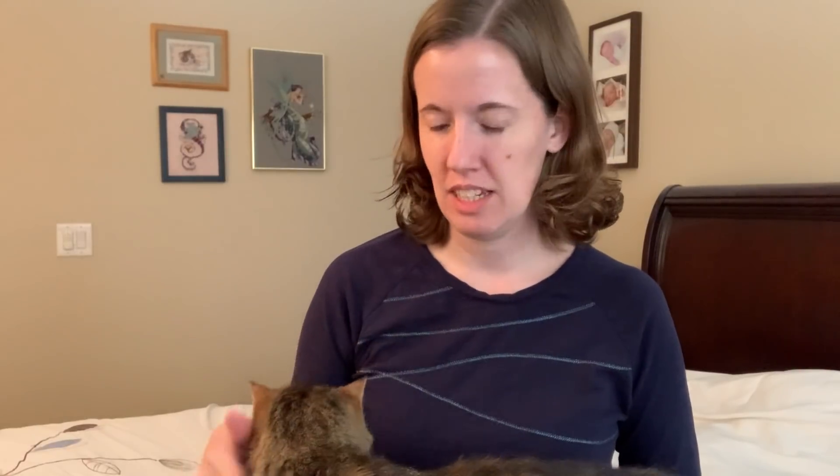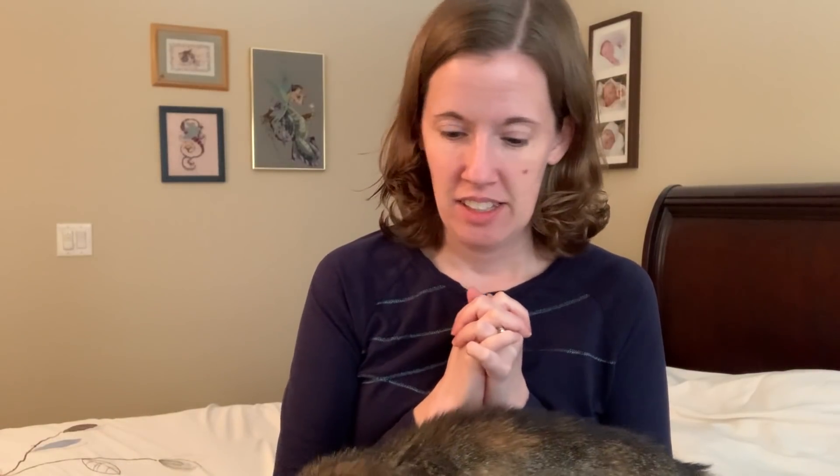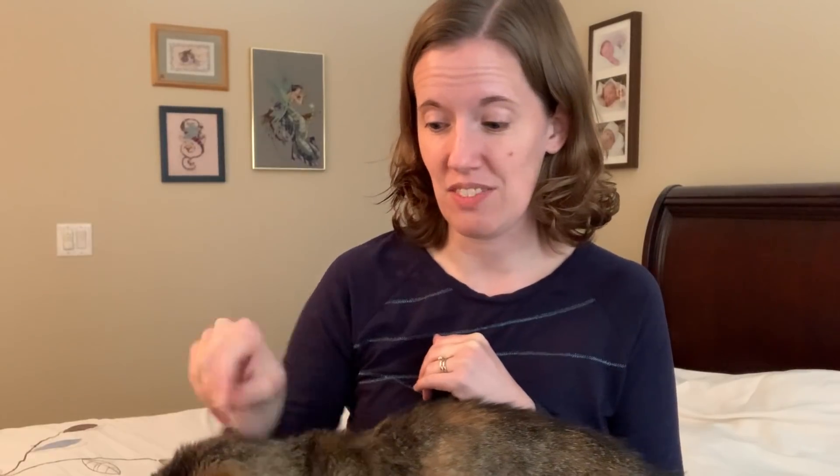Hi, this is Sarah, the Stitchin' Mommy, and it's Monday, December 28th. Cinnamon is here with me, so I have the camera a little farther back so you can see her. She's doing well. We had some trouble with her food recently, but we got her on some new food and she's doing much better. She's 17, so she's an old kitty.